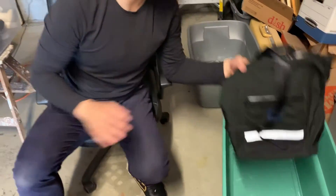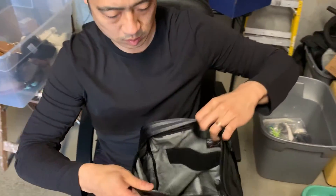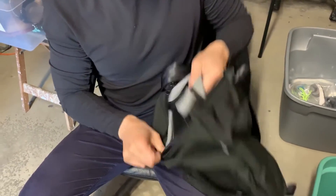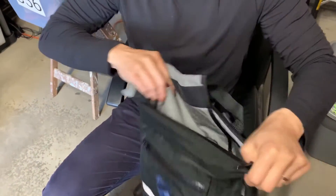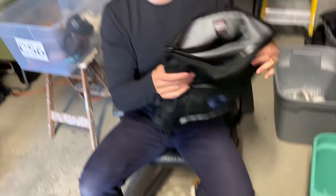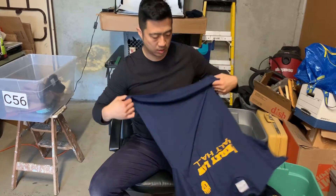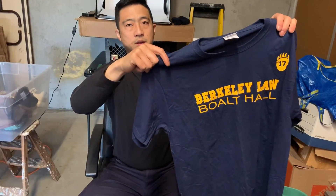A Rickshaw bag made for Dropbox with a removable computer insert using safety-belt-style webbing — handmade in San Francisco, very cool. That concludes bag lot number five. Oh, and those are all Boalt Law — the law school at Berkeley — brand new t-shirts for the graduating class. There are six of them. That's lot number six.